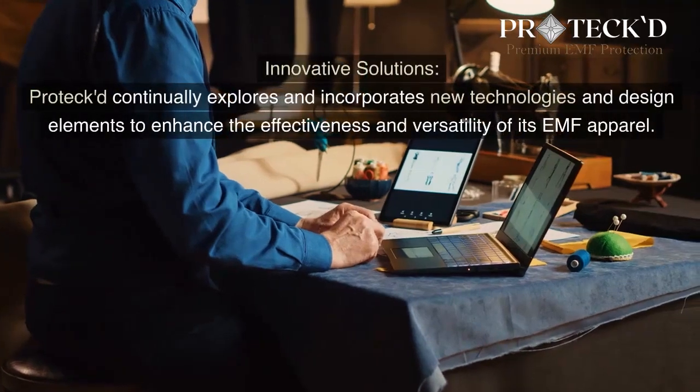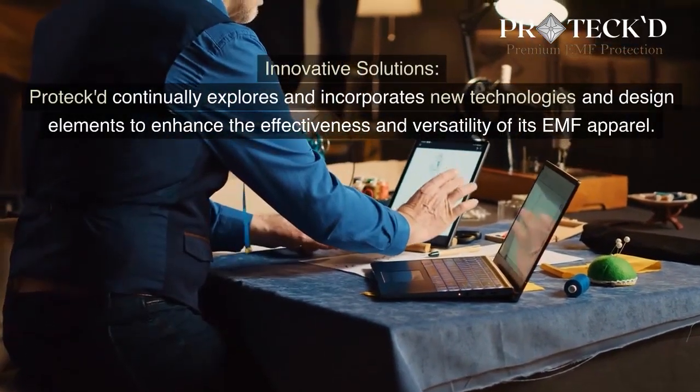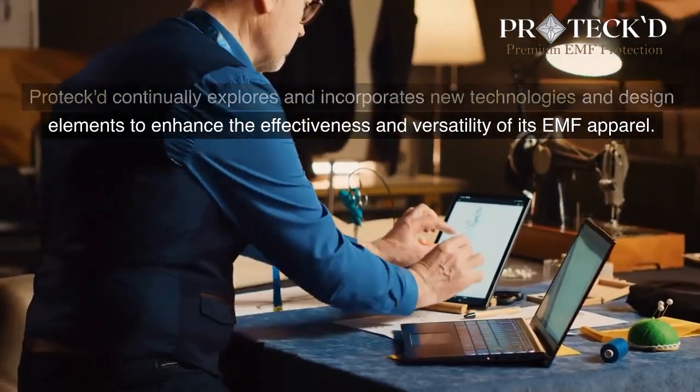Innovative Solutions: Protect continually explores and incorporates new technologies and design elements to enhance the effectiveness and versatility of its EMF apparel.